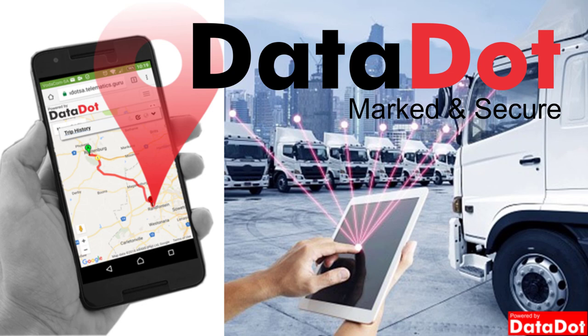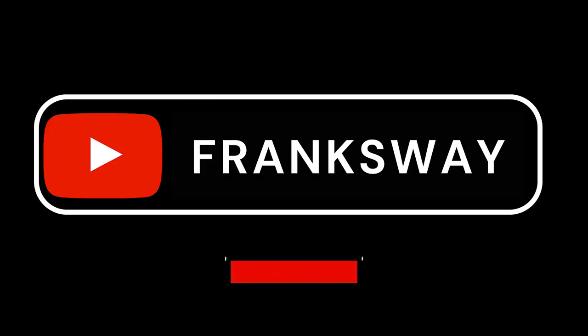That sums up the police clearance certificate. For more information on our services, visit our website at www.datadot.co.za or contact our global team at 044-874-0836. You can also chat to one of our friendly consultants online through our website. We look forward to hearing from you — thank you and goodbye.